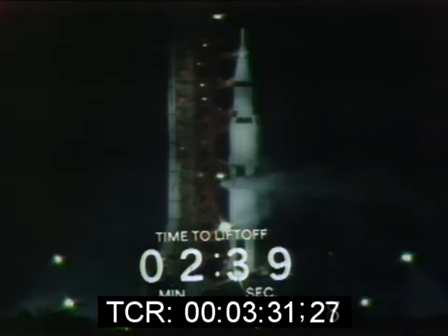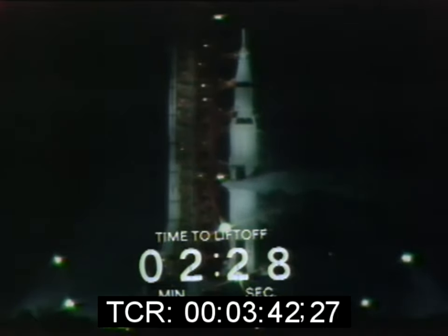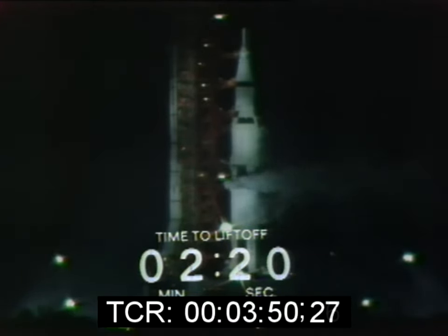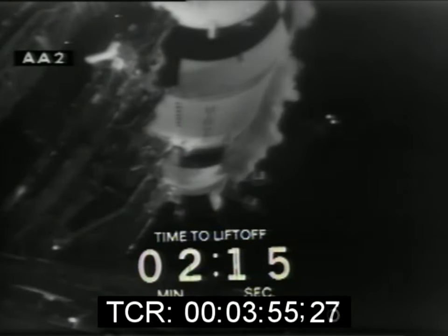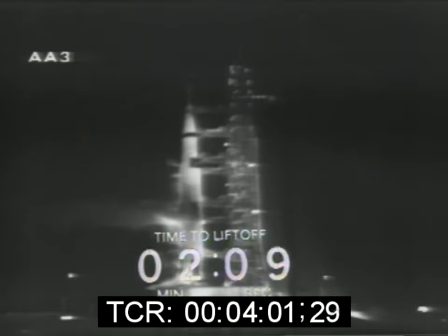At the T-minus 50-second mark, we'll be looking for that critical power transfer — from the external power source feeding the three stages of the launch vehicle, to internal power, to the flight batteries aboard the space vehicle. It's expected that people will be observing this flight from as much as 500 miles away, including a large portion of the southeastern United States, the northern tip of Cuba, and the Bahama Islands.